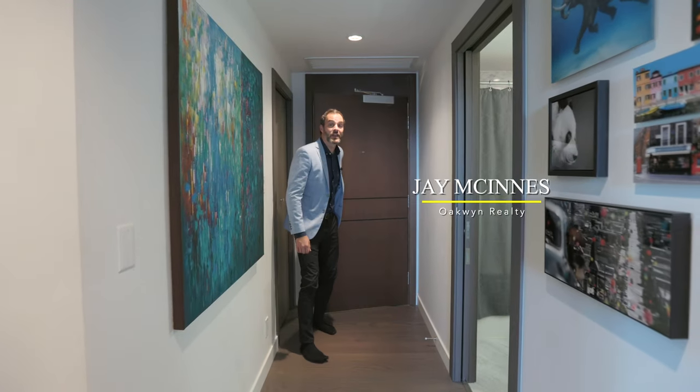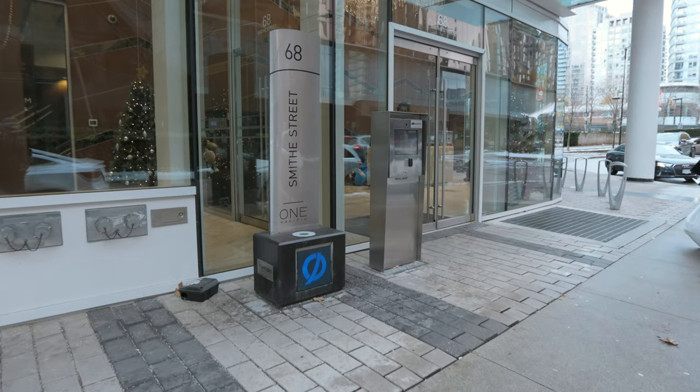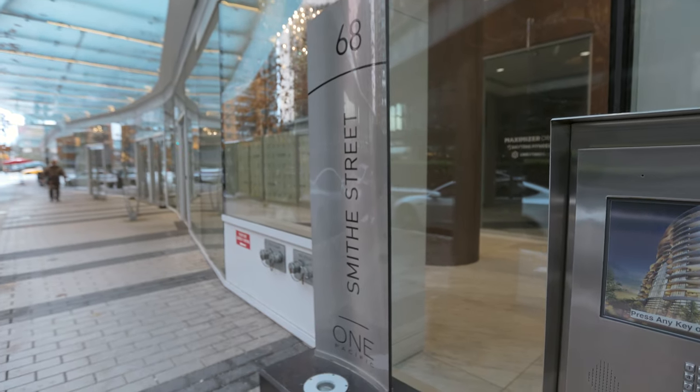Hi guys and welcome to unit 909. Today we are at 68 Smith, which is a One Pacific building. We're in a corner unit, so we're very excited to show you this amazing view including plenty of water view from here. We've got a two bed, two bath, den and office which we're going to jump through now.